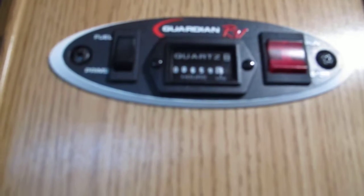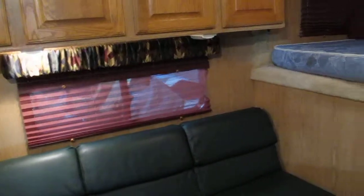This also has a Generac generator — looks like 659 hours on it. Most of these weekenders don't have generators so that's a big plus. It's got a full bathroom: vanity, commode, and a stand-up shower.